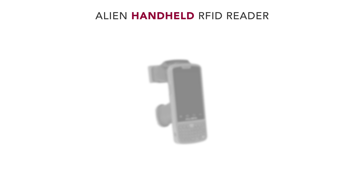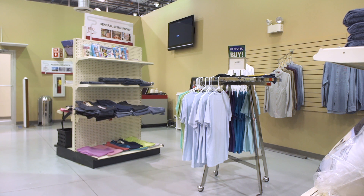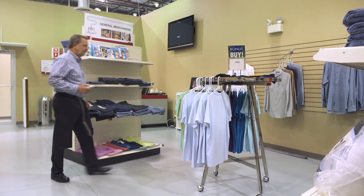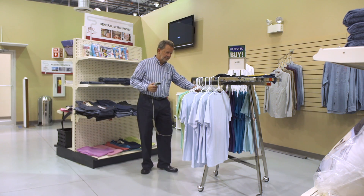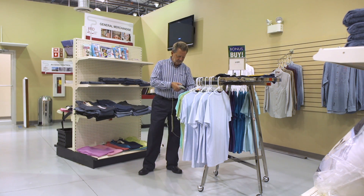The answer? The RFID handheld reader — in this case, the Alien ALR H450. Think of what happens in a typical store at inventory time: the merchandise employee takes a barcode scanning gun to a rack of garments, to a wall of denim, or to a long shelf full of hard goods.